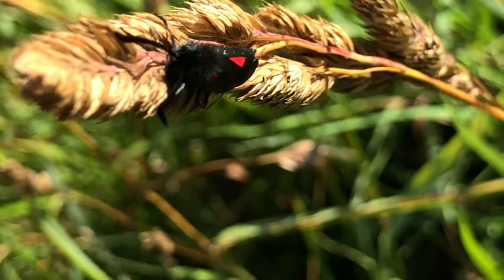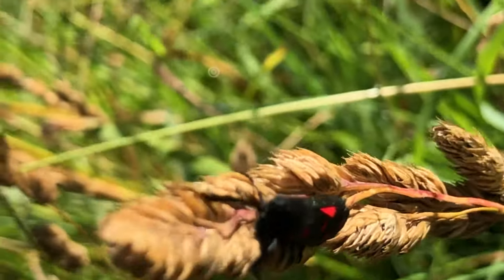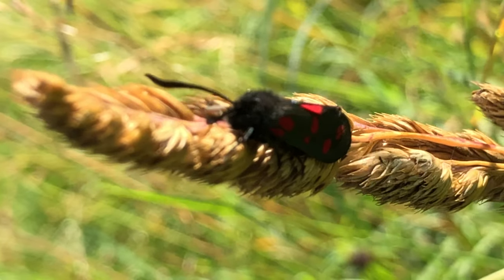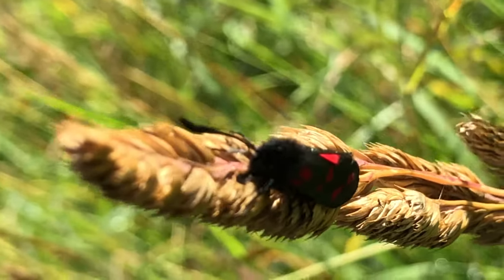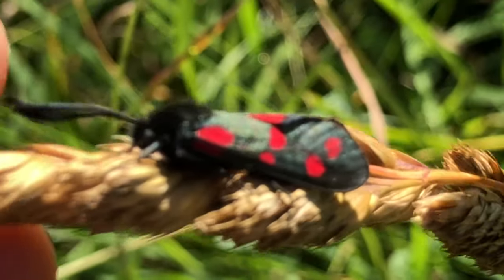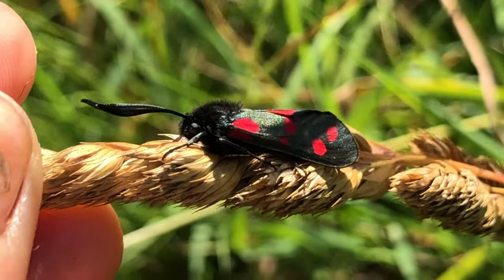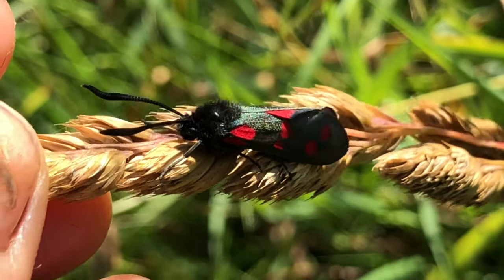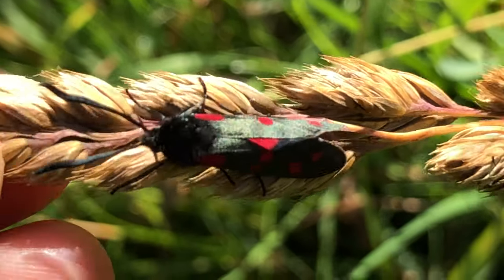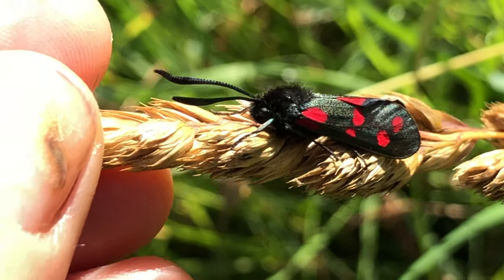That's a blade of cocksfoot, the grass. They prefer to put their cocoons on this — it might be just because its stem is a lot stronger than a lot of other grasses. But there's the six-spotted burnet. So that is one of my favorite moths. This fella has obviously just come out of his cocoon last night or earlier this morning and is doing his final drying out before he takes off and starts eating and looking for a mate.